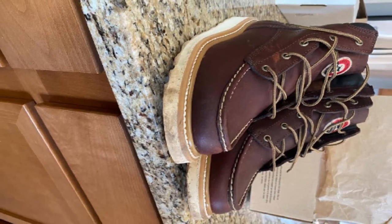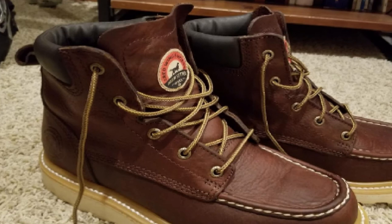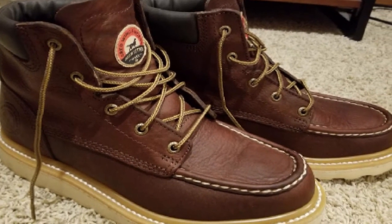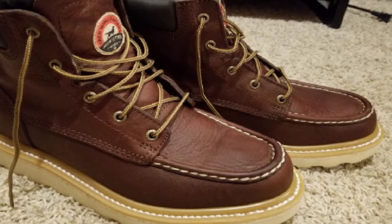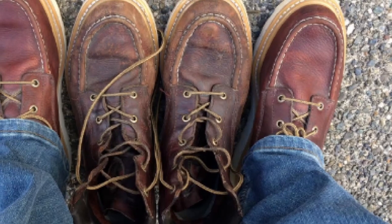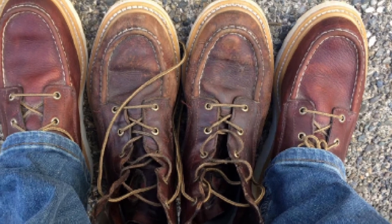These boots also feature the white rubber EVA traction tread outsole that offers better grip on various roofs, preventing slipping and falling incidents to a great extent. The shoe also comes with features like heat resistance, electrical hazard protection, waterproof material, and safety toe.